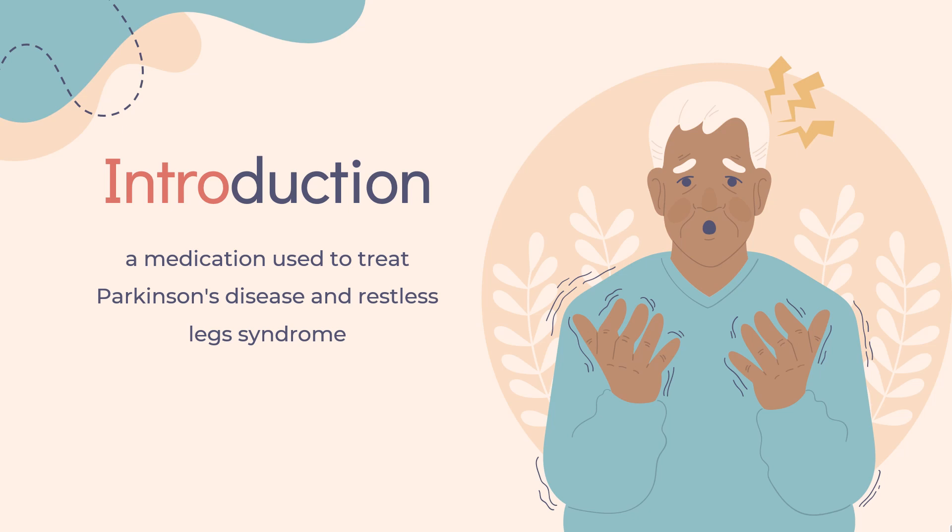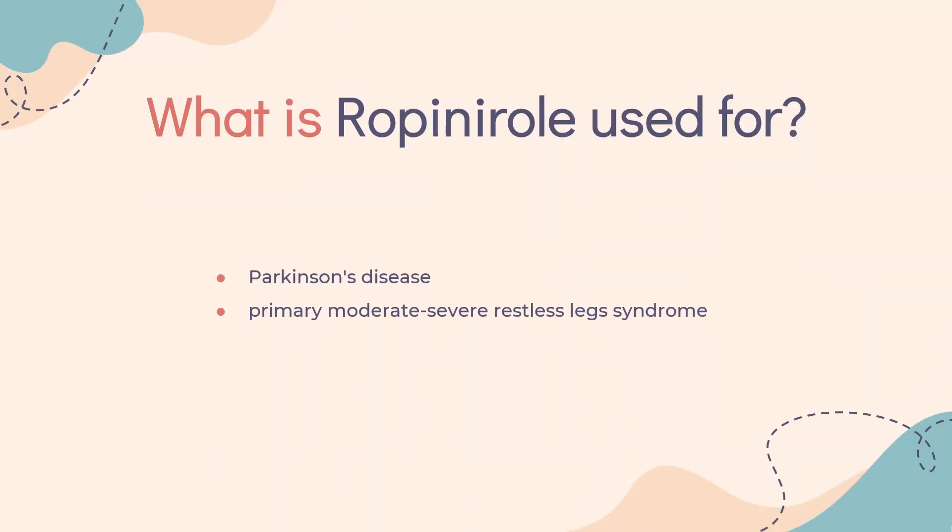It is available as a generic medication. In 2020, it was the 156th most commonly prescribed medication in the United States, with more than 3 million prescriptions. Ropinirole is used for the treatment of the signs and symptoms of Parkinson's disease and for the treatment of primary moderate-to-severe Restless Legs Syndrome.